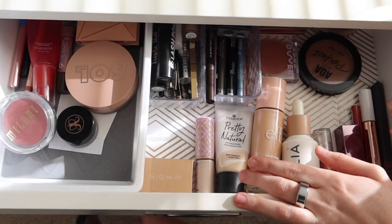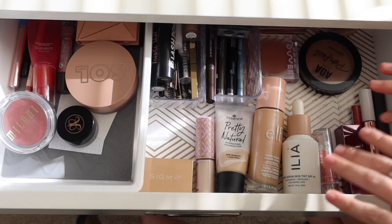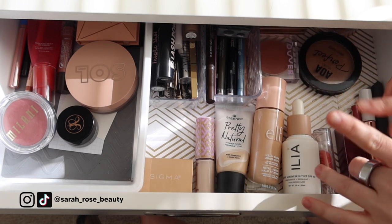Hey guys! Today I am switching out my everyday makeup drawer for September. This is the first fall-themed everyday makeup drawer of the year, which I'm excited for.